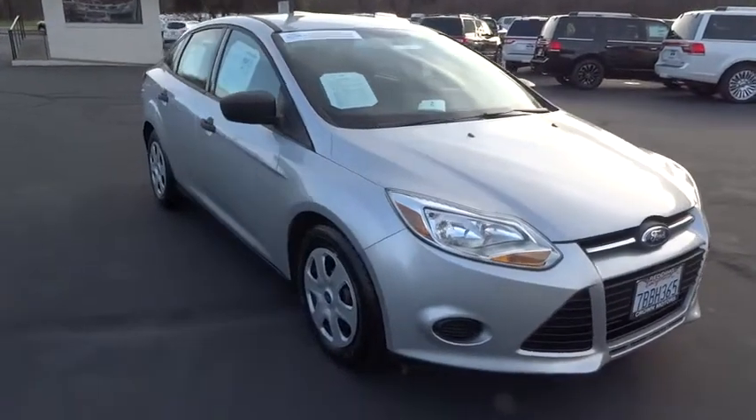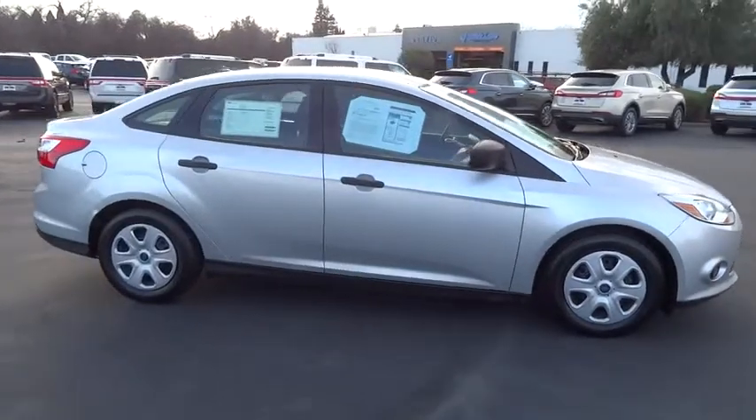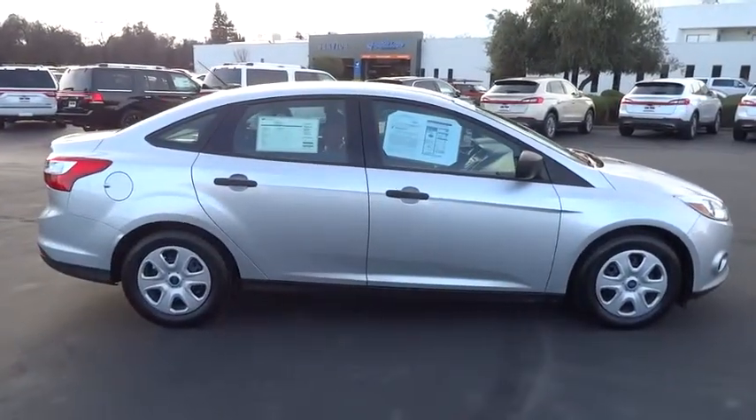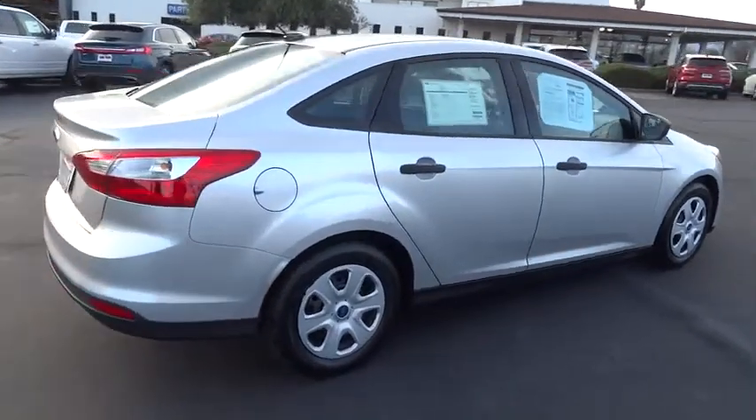The 2013 Focus. Focus has more cool tech, more of what you're looking for. From any point of view, more than meets the eye. This vehicle has less than 25,000 miles.